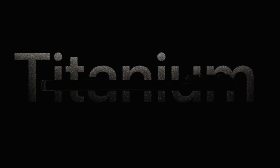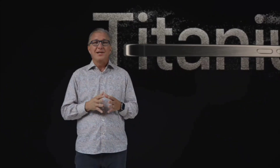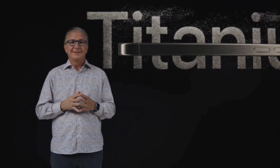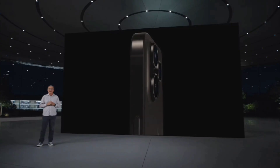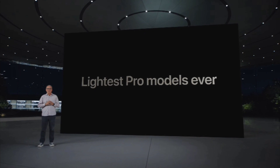We are thrilled to introduce our astonishing new Titanium design. This is the most premium material we've ever used in an iPhone enclosure. Titanium is incredibly strong and durable, yet at the same time it is much lighter, making these our lightest Pro models ever.